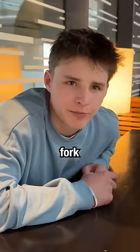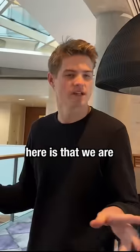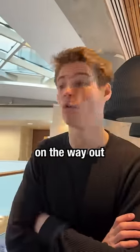And which utensils will you be using? A fork and a knife. And did you bring them? So the way it does work here is that we are family style. I understand it's family style, but are there forks? And it is going to be about a 15 to 20 minute wait on the way out.